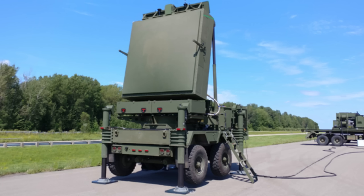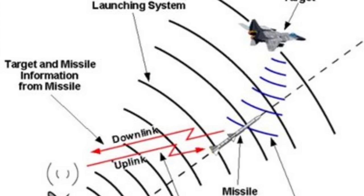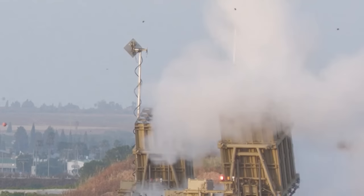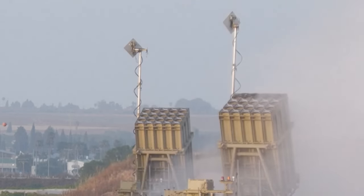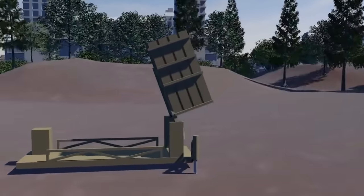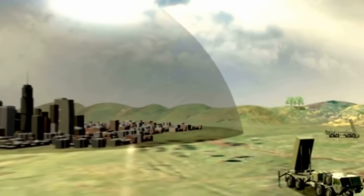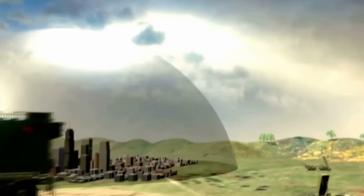The Iron Dome consists of three main components: a radar unit, a control center, and a launcher. The radar unit detects incoming rockets and calculates their speed and trajectory. The control unit processes the information and decides whether to intercept the rocket based on its estimated point of impact. If the rocket poses a danger to a populated area, the control center commands the launcher to fire an interceptor missile that destroys the rocket in midair, preferably away from populated areas. The interceptor missile is guided by an internal radar receiving constant updates from the control center. Each battery can defend an area of about 155 square kilometers, and the system can operate in all weather conditions at any time of day or night.